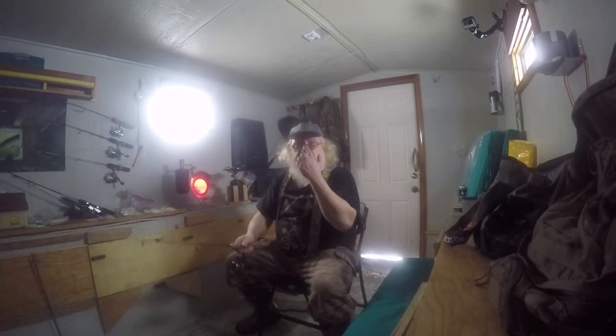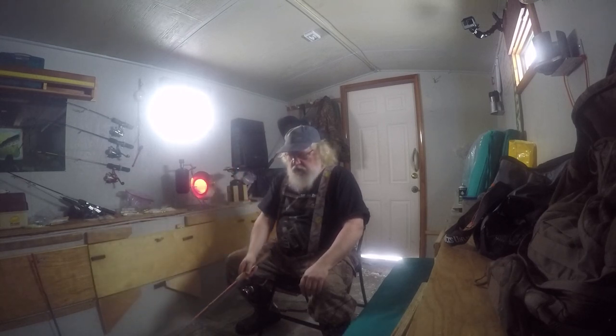Good morning everybody, this is Mark Knapp with Alaska Outdoor Adventures. This morning we're fishing at Harding Lake in the Tanana River drainage in the interior of Alaska, and we're fishing for large lake trout.